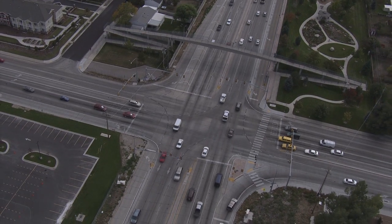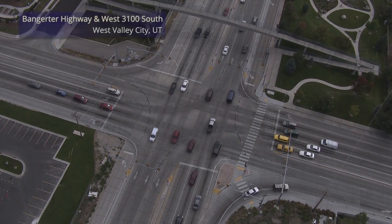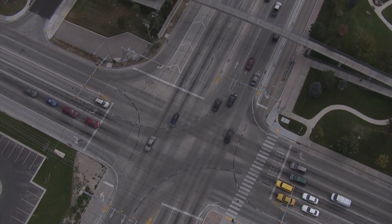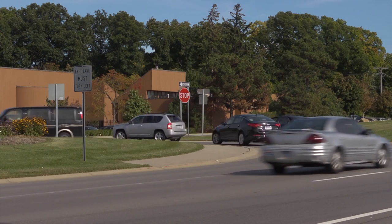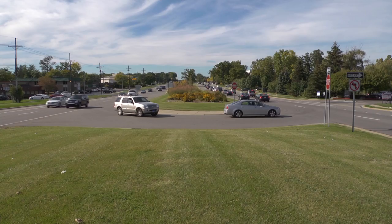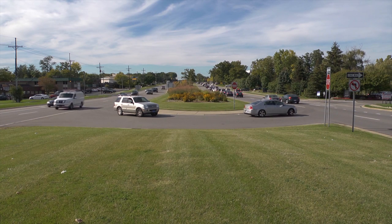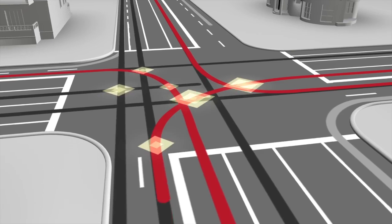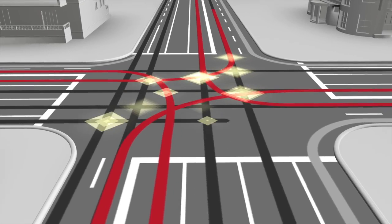Alternative intersections are worth considering because they deliver more for less. They get more cars through the same spaces than a conventional intersection, and they deliver better safety than a conventional intersection. At many intersections, the critical question is how to address left turns, as their treatment has an impact on the efficiency of the intersection and can reduce a crash type that tends to be quite severe.